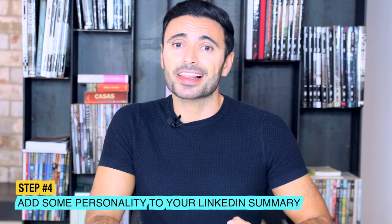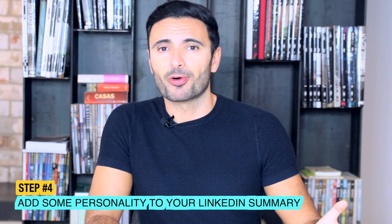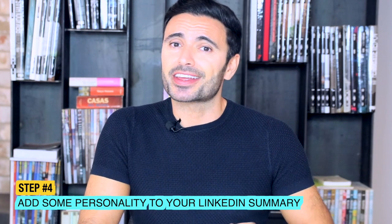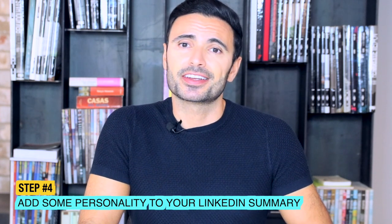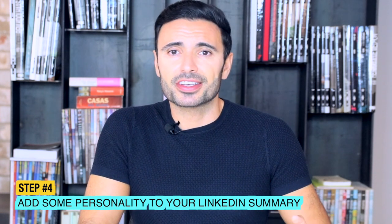And if you haven't had experience yet, link your accomplishments to your studies. Step four: add some personality to your summary — a human connection point. Don't be afraid to include a piece of information about yourself which might show your personality. Maybe something you have experienced in life, something that would allow others to connect with you on a more human level — maybe a brief personal interest. This will help to break the ice and motivate others into starting a professional relationship with you.